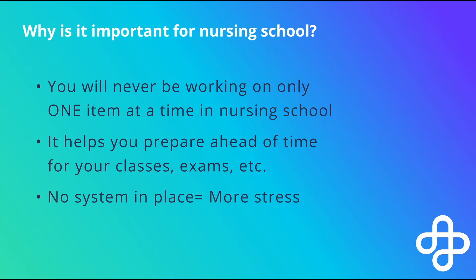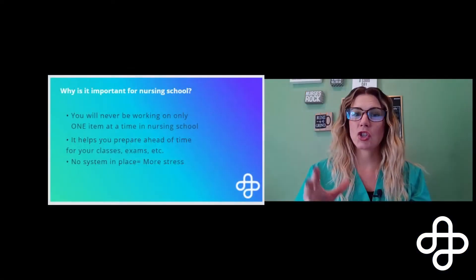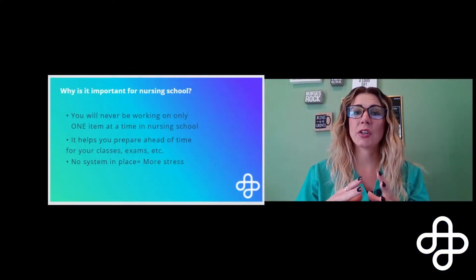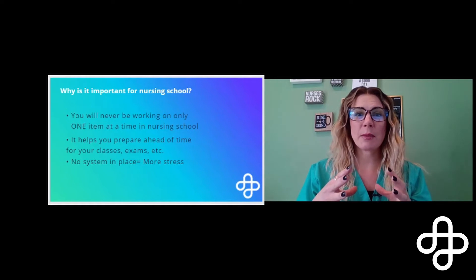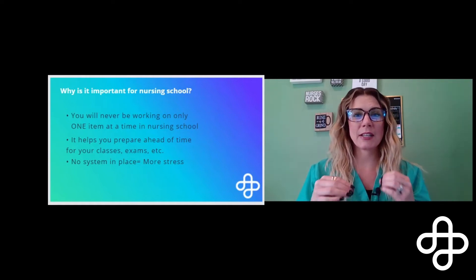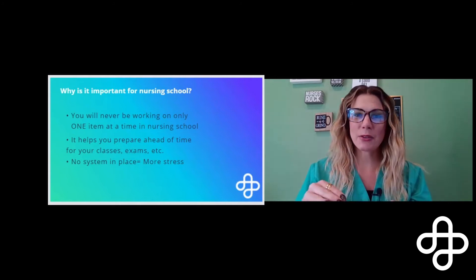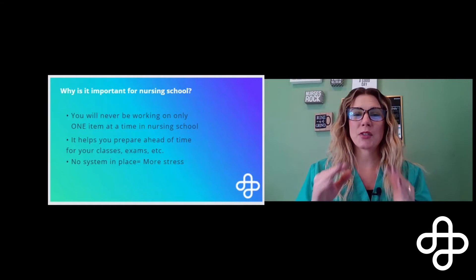If you do not have a system in place to help you manage all of those demands while you're in nursing school, if we can be proactive and get you set up now with the tools, techniques, and strategies that you need ahead of time to make it through nursing school, you will be so much better off.